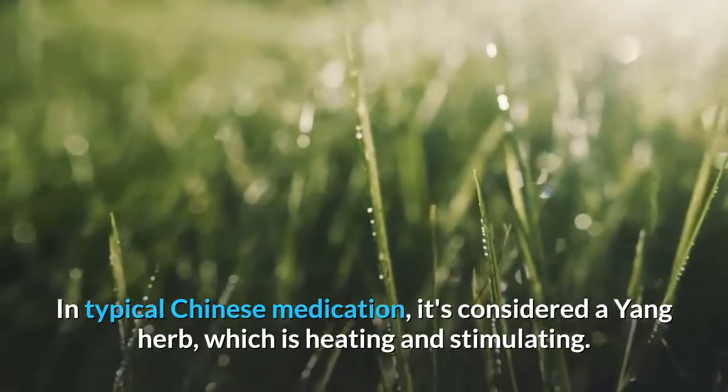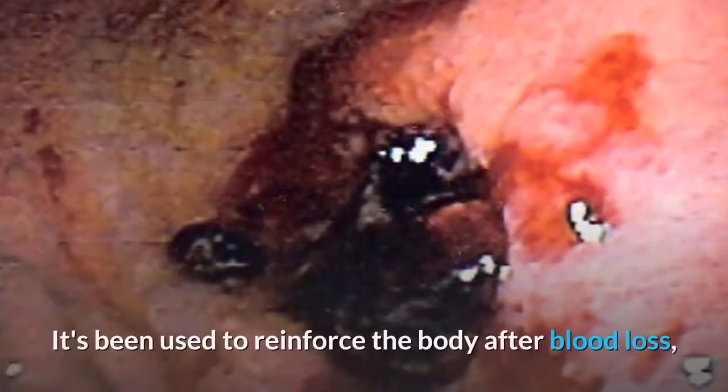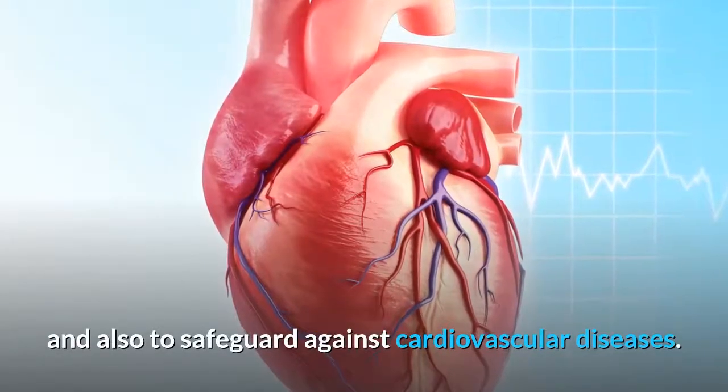In traditional Chinese medicine, ginger is considered a yang herb, which is heating and stimulating. It has been used to strengthen the body after blood loss and to protect against cardiovascular diseases.